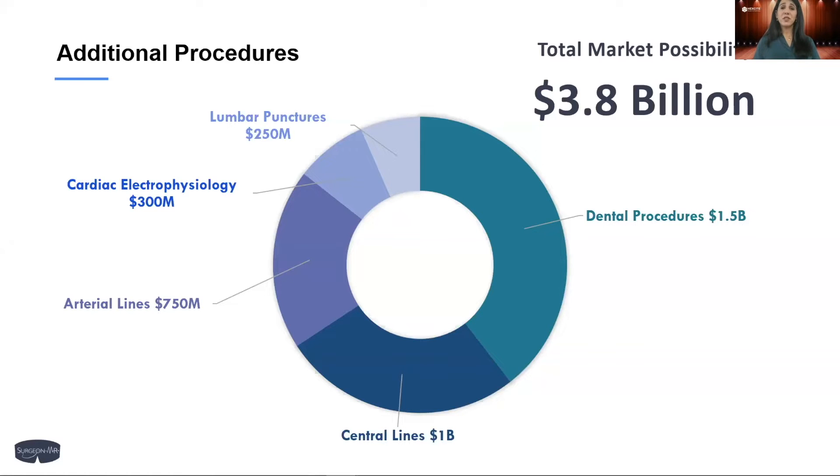There are at least five other blind procedures on the market, huge and just waiting for SurgeonMR. They consist of lumbar punctures, dental procedures, central arterial lines, and cardiac electrophysiology. That's all a $3.8 billion industry — and that's just the United States.